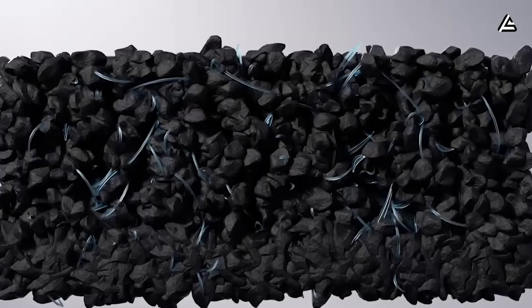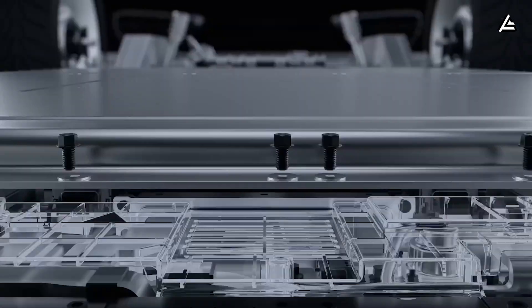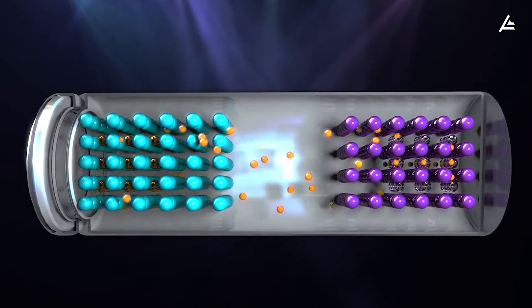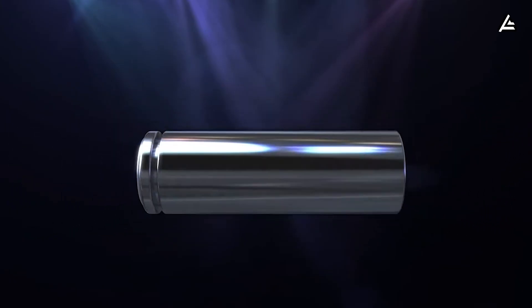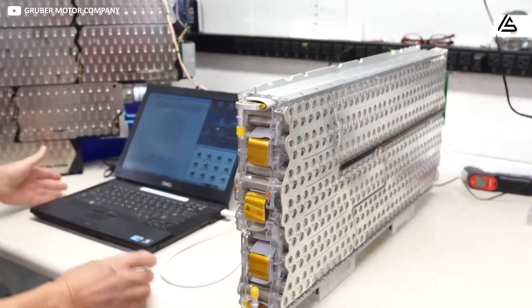Aluminum-ion is emerging as Musk's counterpunch — a chemistry that promises ultra-fast charging, cooler operation, and cost-per-kilowatt-hour numbers that could finally undercut China's advantage. But what exactly is Elon hiding behind this sudden aluminum-ion pivot?